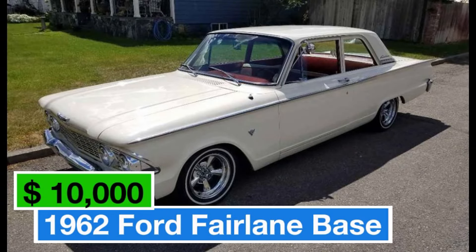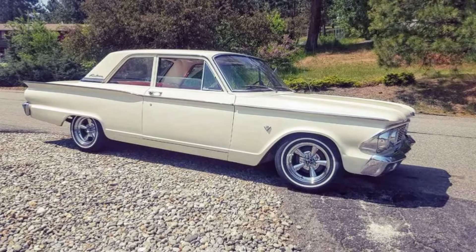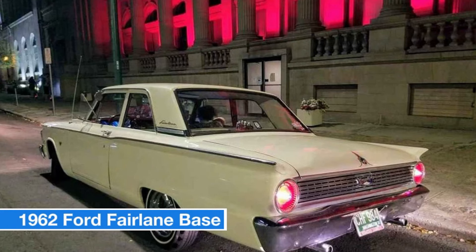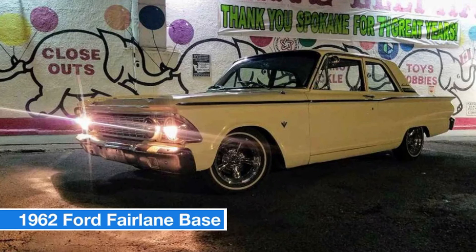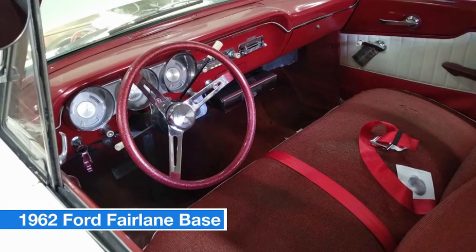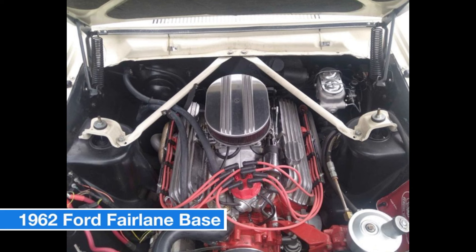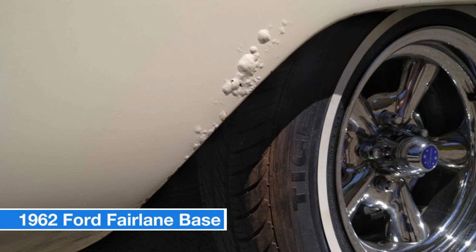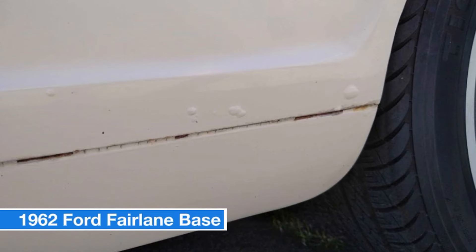Number thirteen: 1962 Ford Fairlane, price $10,000. This stunning Fairlane features a sleek white exterior and a vibrant red interior with only 12,000 miles on the clock. Under the hood you'll find a powerful 347 stroker engine paired with a four-speed automatic transmission. The 8-inch rear end with 3.55 gears and a spool provides the perfect balance of power and handling, plus factory power steering. This Fairlane is a multiple show award winner featured in both Good Guys and Roddin' USA magazines.